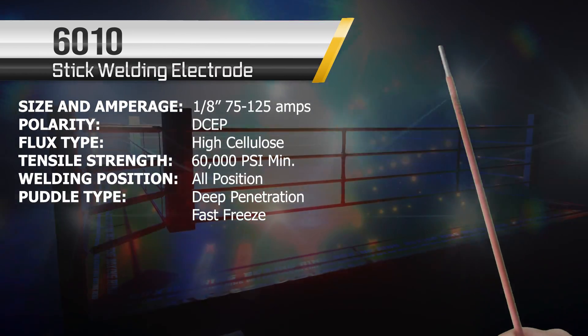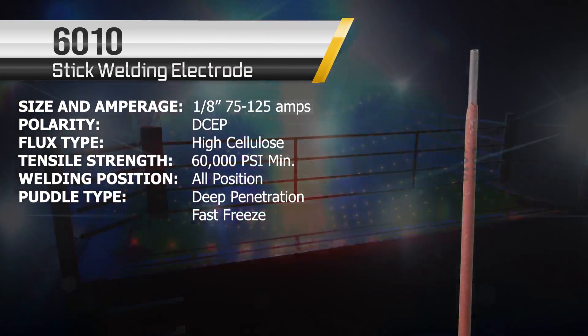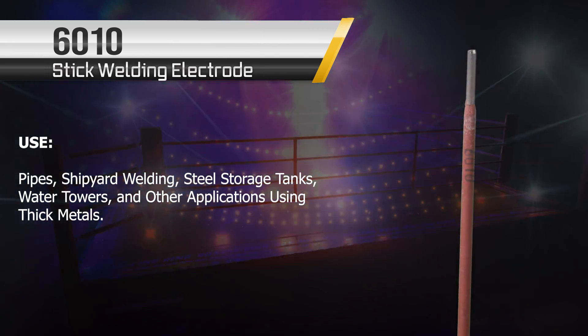And here he is — the 6010. The fan favorite, the all-time contender. Deep penetrating, all positions — you can't beat it. Every time I see it I'm impressed. But it's not great for thinner metals, and that's what we have to take into consideration.